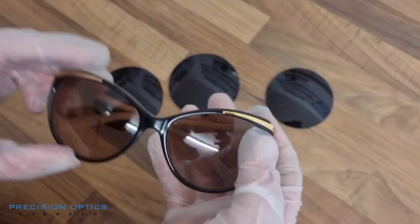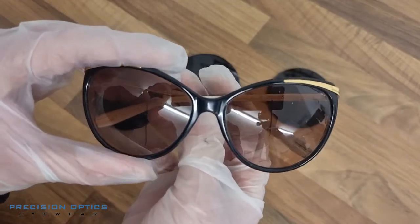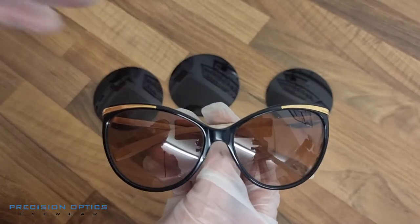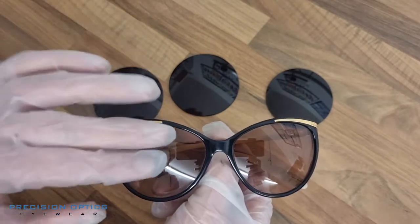Hi there, Colin here from Precision Optics Eyewear. In this video I'm basically showing you an order that's come through from a client. They've got a pair of designer Graufleuron sunglasses. These are non-prescription and they've asked me to make a pair of prescription lenses which are a bit darker and higher quality than what they've got in here.